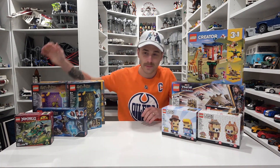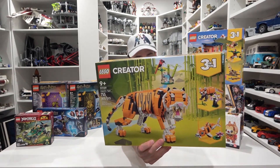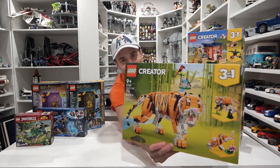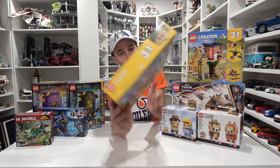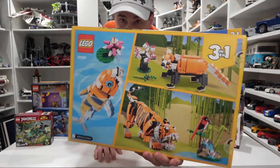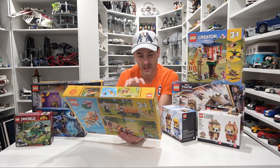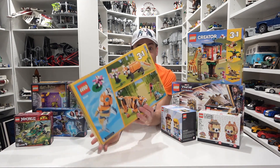Another three-in-one set that we haven't built yet is the Majestic Tiger. It's not just a tiger — it's a majestic tiger. You can also build a koi fish or a red panda with this three-in-one set, but we'll for sure be building the tiger. Looks like a really interesting build with all sorts of interior colors, and something on the rear end that makes sense as well.